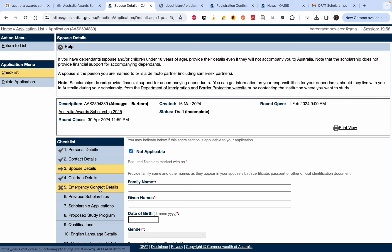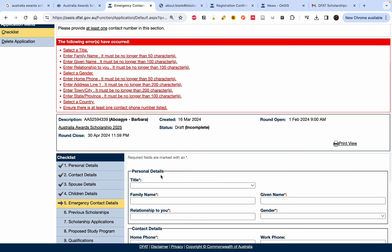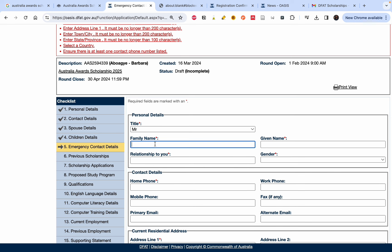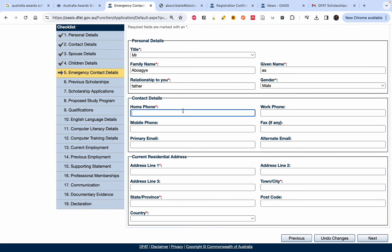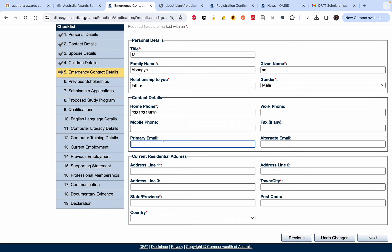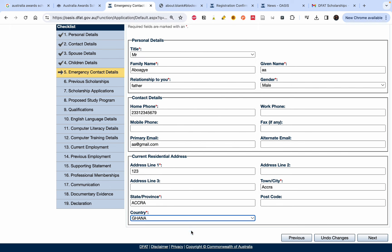For emergency contact details, provide the contact person they should reach if something happens to you. Fill in their title, family name, given name, gender, relationship to you, phone number, primary email, and current residential address including town, city, and country. As with all sections, make sure you enter your correct details.